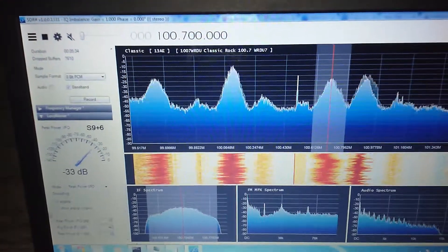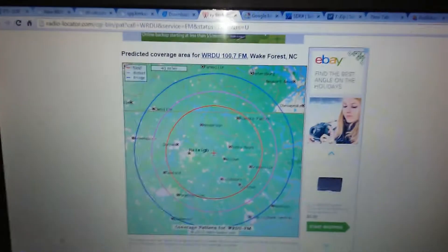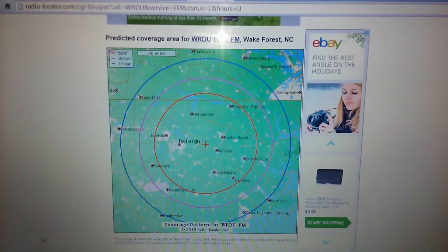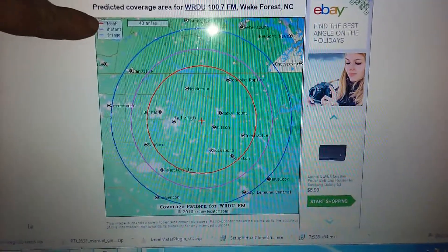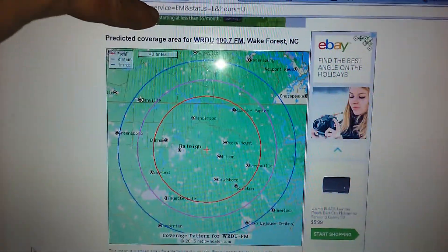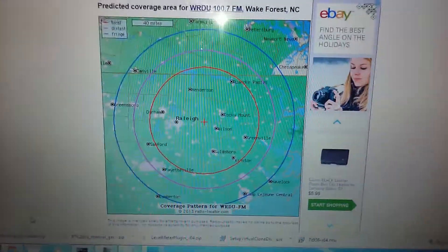Here is the thing I find interesting: here is their predicted coverage pattern that I got from Radio Locator. Lynchburg isn't anywhere on this map. Roanoke is up here, and Lynchburg is somewhere probably about right here — way off the map, way past the fringe.